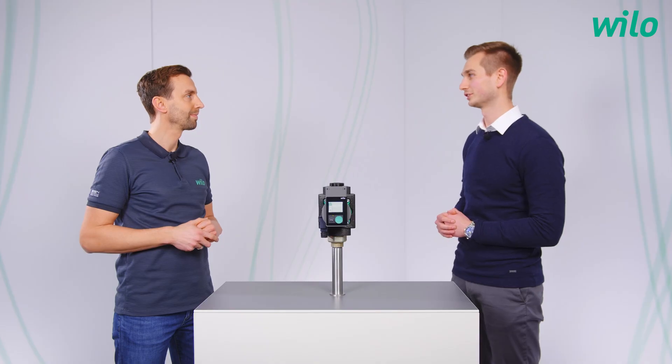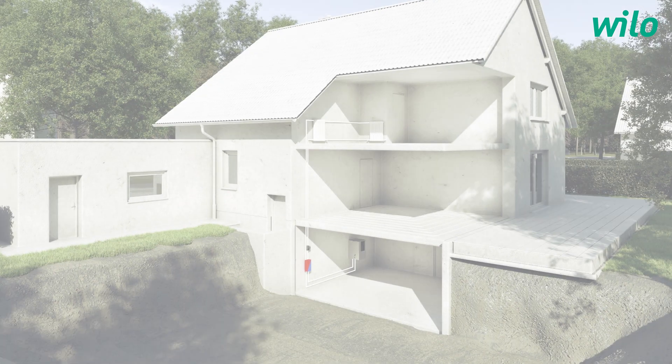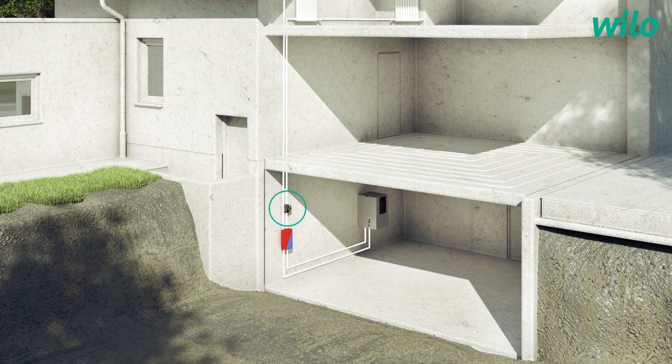The Stratos Pico has been on the market for some time and you said this is a new generation. What's new? With this new generation we bring it to a next level in terms of connectivity and intuitive operation, and this includes also a simple setting for each respective heating system — and there our setting assistant can be mentioned especially. Our goal is always to make the installer's work as comfortable as possible on site, because we know that the time factor is crucial on site. Where will I find this pump? This pump is the premium circulating pump for all detached and semi-detached houses, and now thanks to the even higher delivery head it can also be installed in commercial or larger buildings.